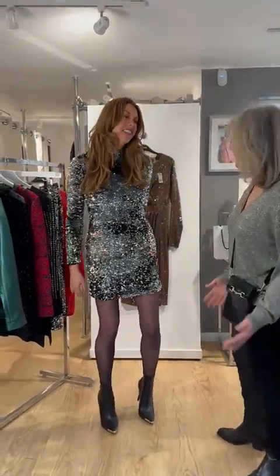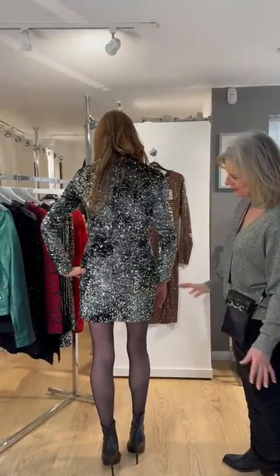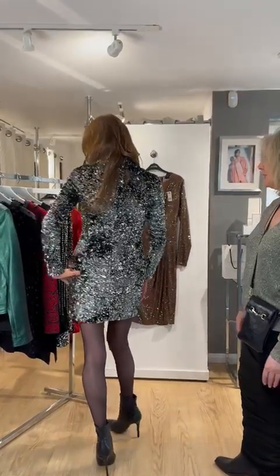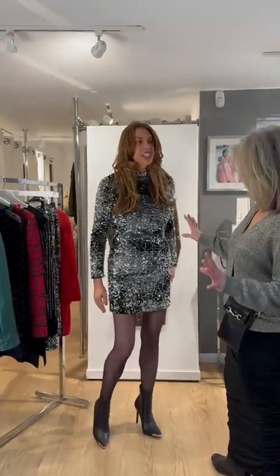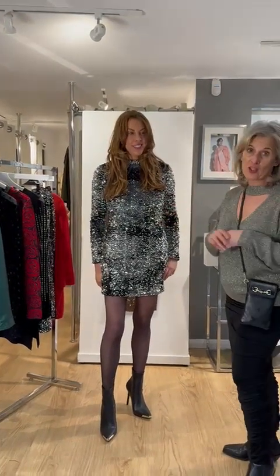I think you'll agree it's really got a lot of stretch, so if you're going to be eating you're not going to feel too restricted. I love the beautiful detail, the long sleeves — it fits you like a glove. That is a size small. This is a Marella, part of the lovely sparkle collection that we have.